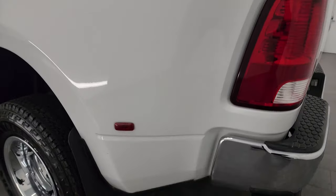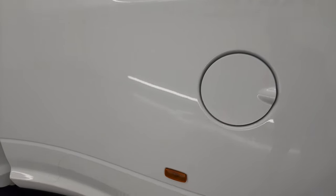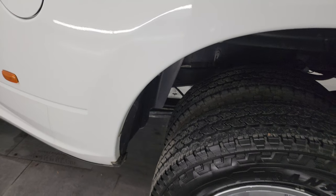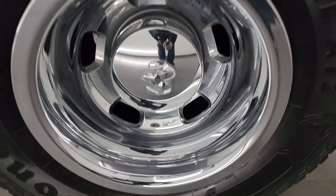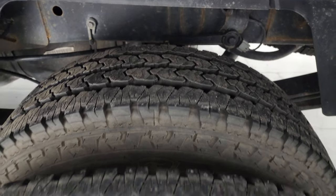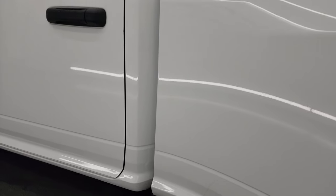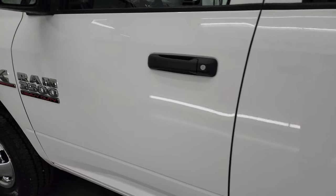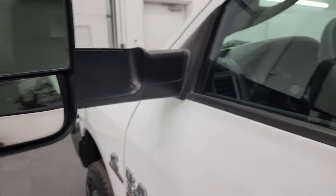Coming around to the driver's side — just as clean as the passenger side. Really the only thing I can find on this truck is just a little bit of a ding right there, but other than that, very nice and clean. This back wheel simulator is in excellent shape as well, and those tires are just as new as the rest. Down the rest of the truck, the cab and doors all look really good. This one does have the heated fold-up tow mirrors with built-in directional signals.